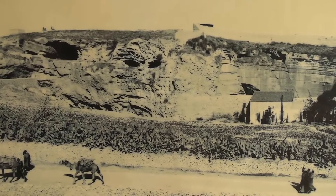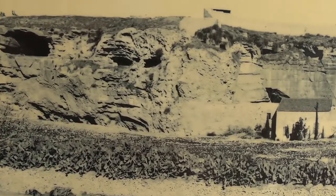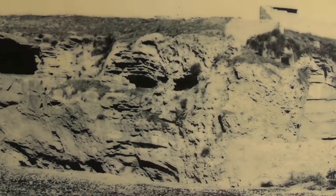Here's a photograph that was taken more than a century ago, and you can see that this still looks like a skull.